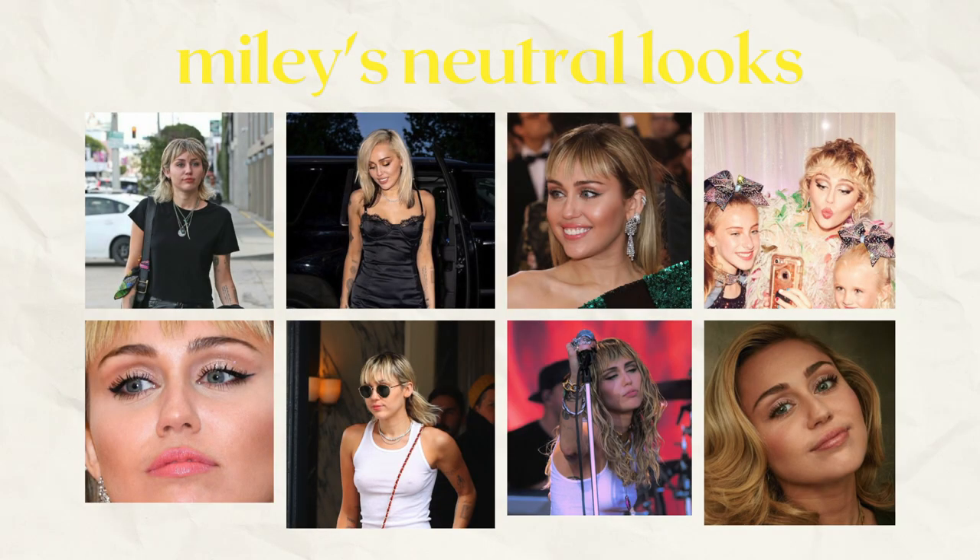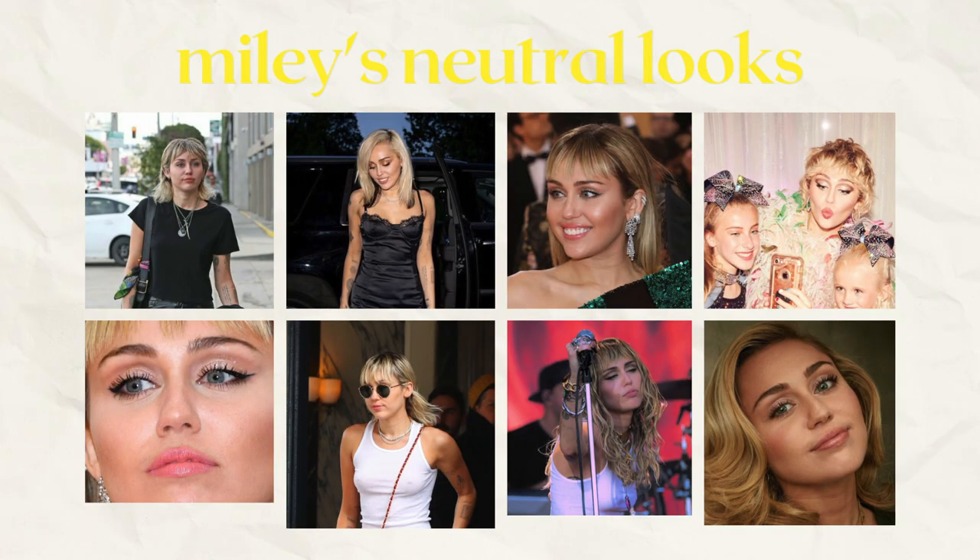I want to dive deeper and talk about the different elements of her looks, starting with the base because it stays consistent no matter what look she's doing. Miley likes matte, satin-matte skin. There's very little blush — it's mainly contour. She has very prominent cheekbones already and she enhances that with contour. Sometimes she does highlighter but not really, because she likes to keep it more matte. Never cakey though — that's my inspo for this year, to have Miley Cyrus skin.